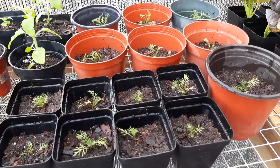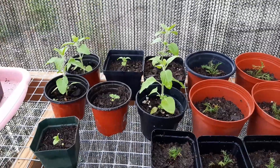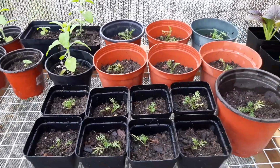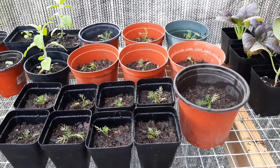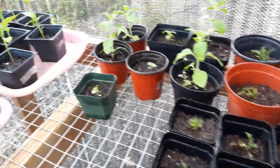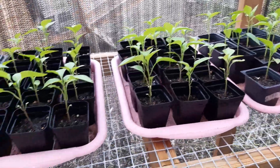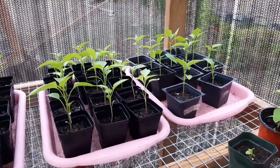Over here I have quite a few herbs, mainly Tulsi — also known as holy basil — and chamomile. I just potted up these from the big pot into individual containers today for the chamomile.